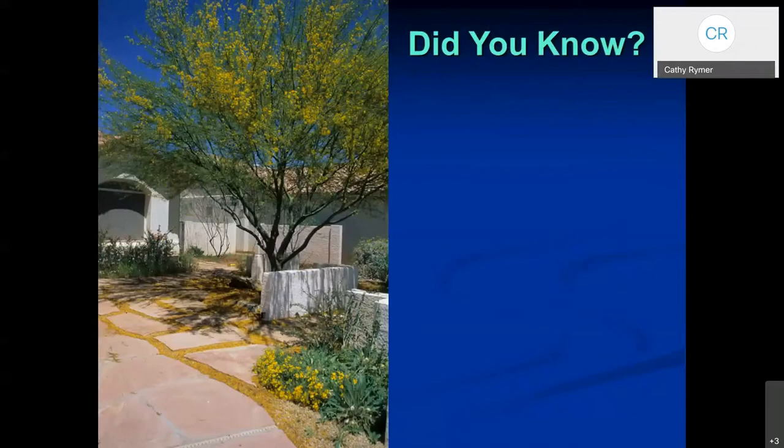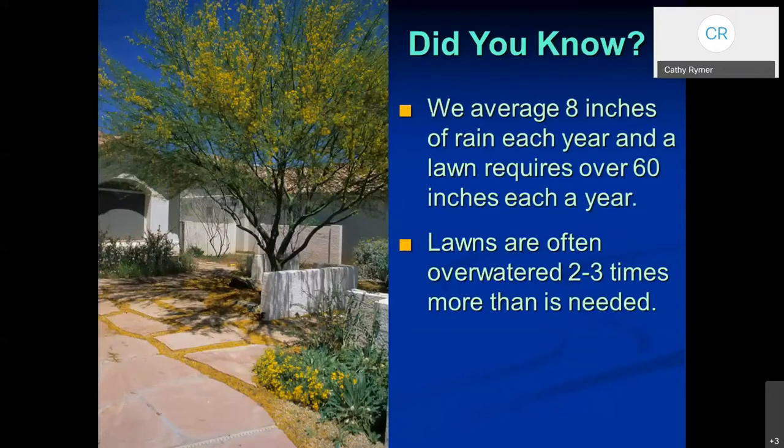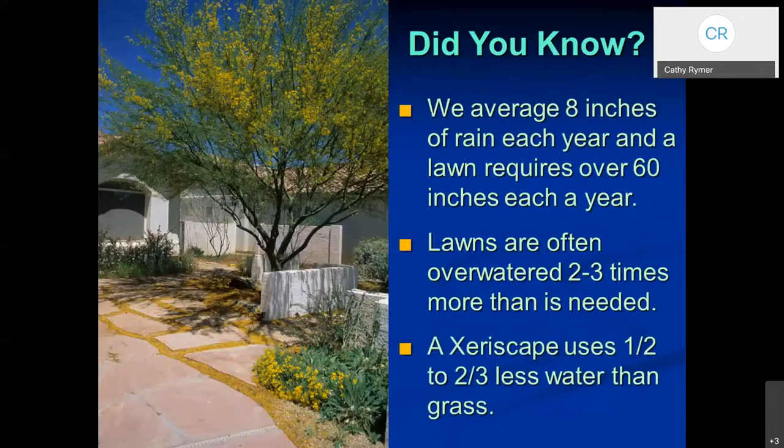Just to give you a reference — and this is whether you have grass or not — we average eight inches of rain a year, sadly. We haven't had that eight inches in a number of years, but the average lawn needs over 60 inches of water a year. So you can see there's a big amount that we have to make up using water from our local water supplier, which in your case is probably your city. Lawns are often over-watered, sometimes grossly over-watered. A xeriscape will use half to two-thirds less water than the same area in grass, so that's a pretty big incentive to convert.